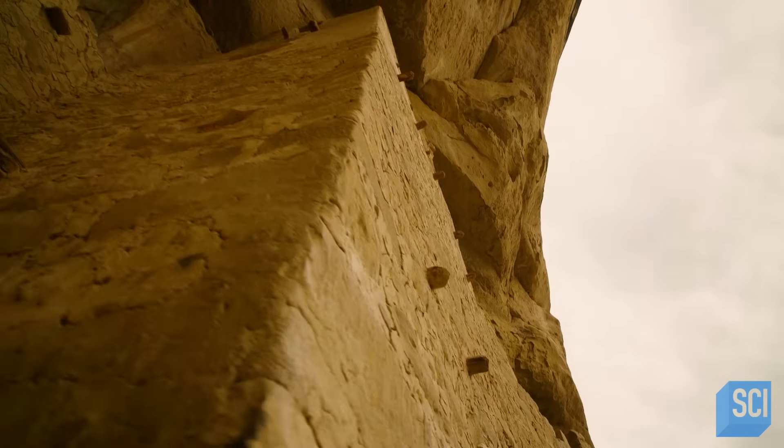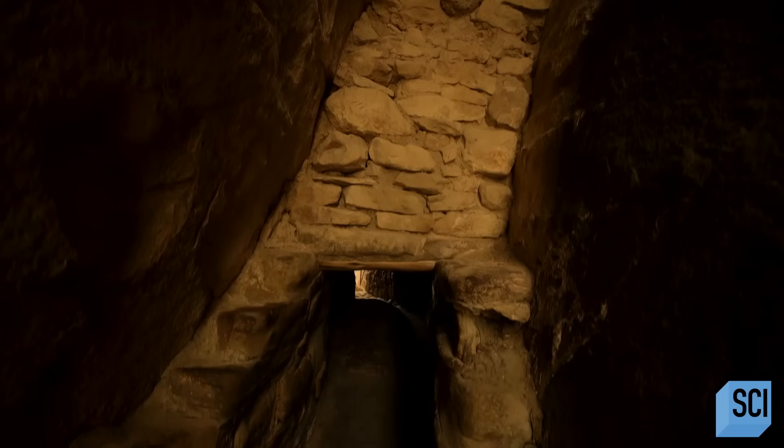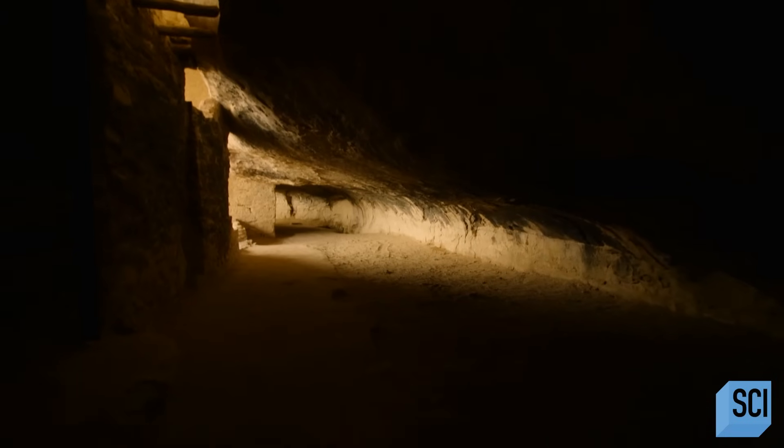And it isn't just one or two of these remains — they are everywhere. They go on and on and on. It's not just a few small dwellings. It's actually a sort of town, almost like a city in the cliffs.